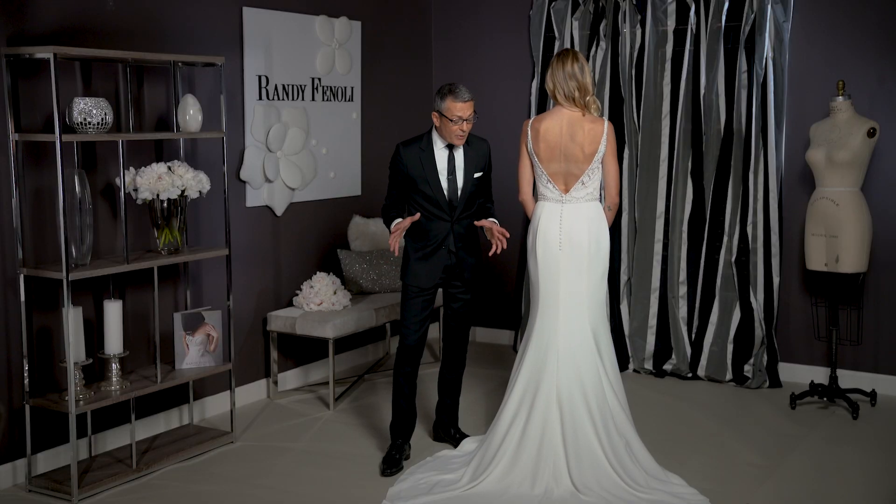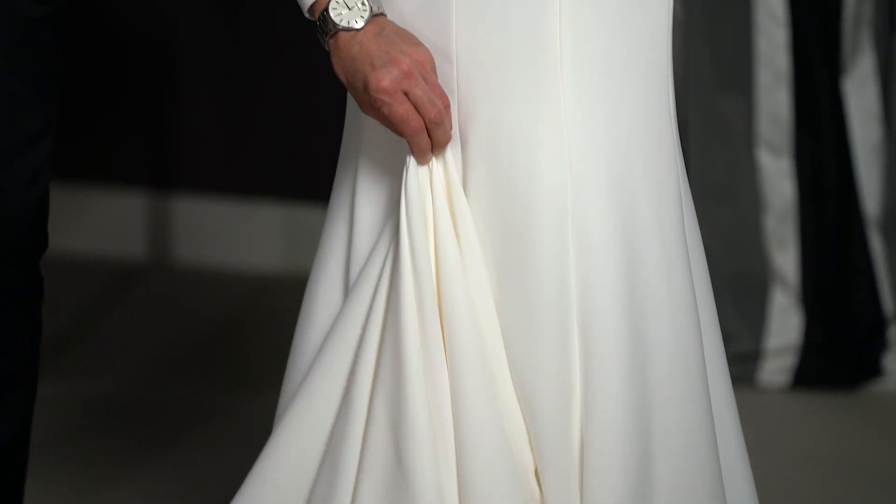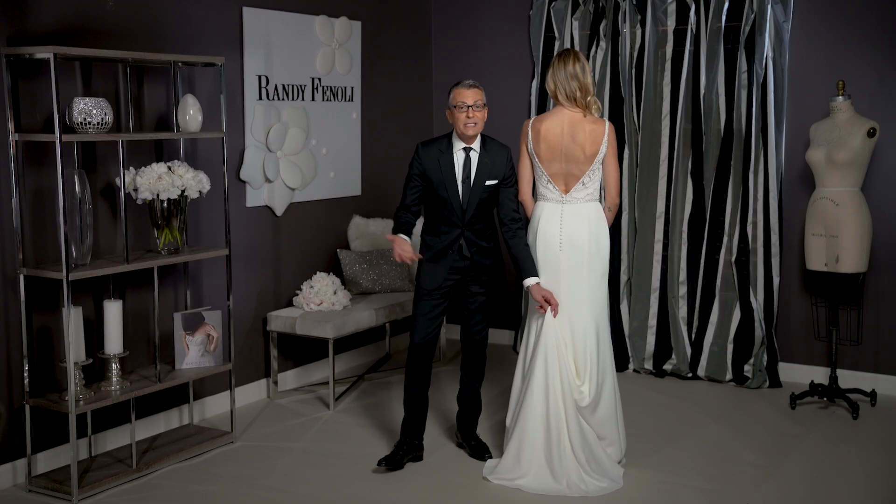To bustle Avery, I would recommend a traditional bustle where you just pick it up and bring it right here so it becomes floor length, and you can dance your night away.